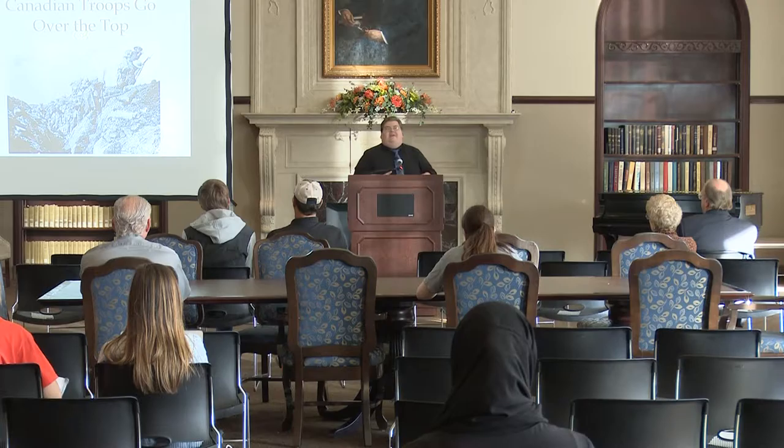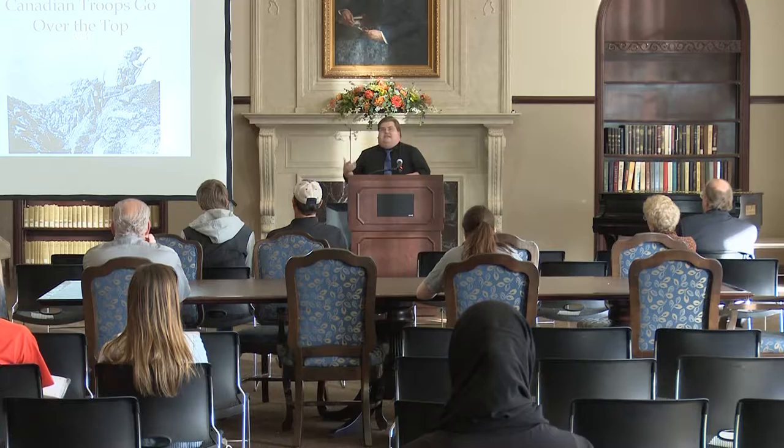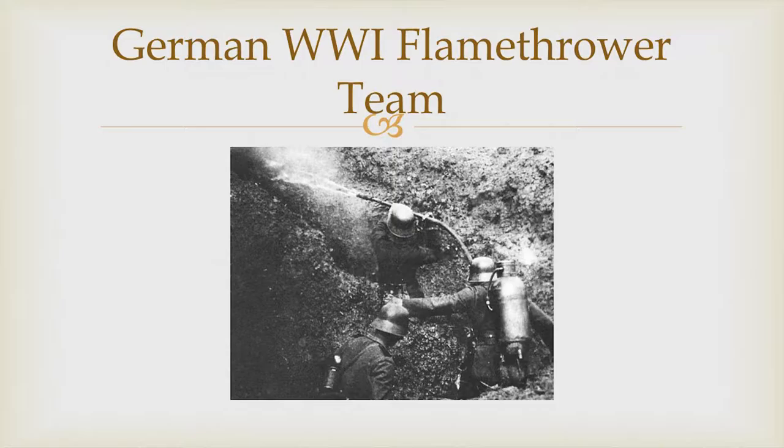Even after the war, the United States in most of its field manuals said trench warfare is an aberration, a mistake that should not happen. We don't exploit that to the same degree the Germans will do in World War II with the ideas of blitzkrieg. Instead, we simply say we're going to be smart, this will never happen again — this was simply a fluke. But it's a fluke that spawns deadly results.